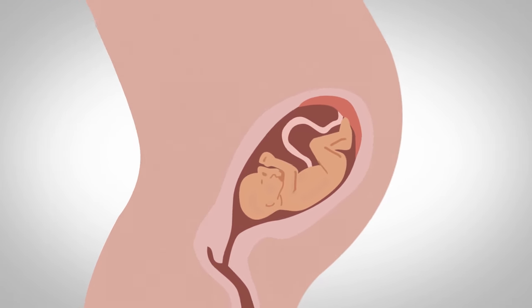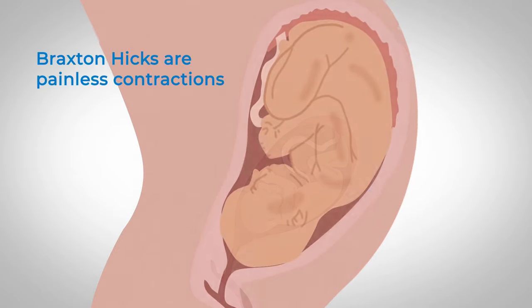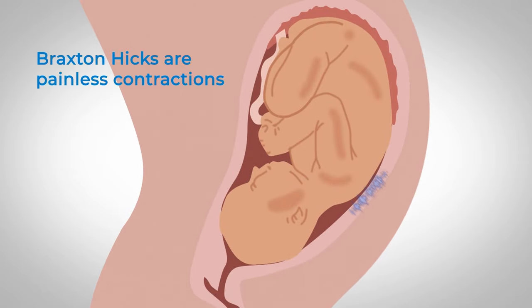You may start to have Braxton Hicks from 20 weeks. These are painless tightenings of your womb, or practice contractions.